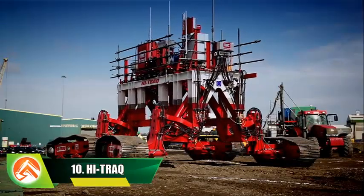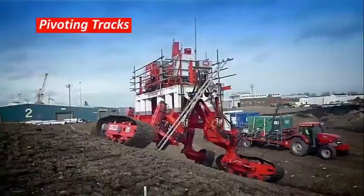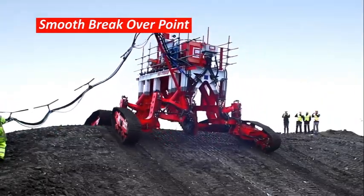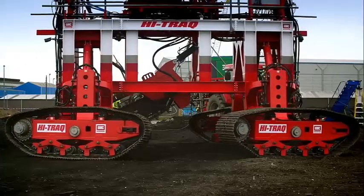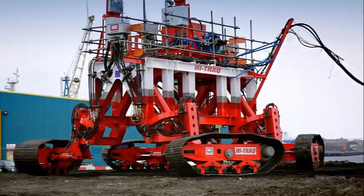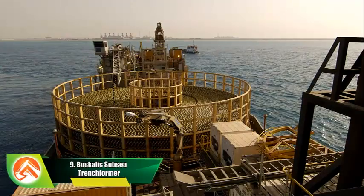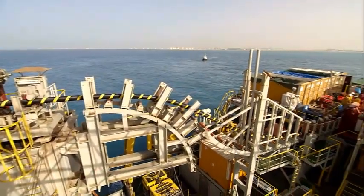Number 10: High Track. It is a Royal IHC world's first four-track subsea trencher with a vortex undercarriage that allows it to adapt to various seabed soil conditions. Its four-track undercarriage allows the vehicle to ascend slopes with a maximum gradient of 20 degrees. The High Track has been successfully tested and exhibited at IHC's port facility in South Shields, where a subsea-like terrain was constructed. Results indicate that the High Track trencher is able to meet all of the working criteria.